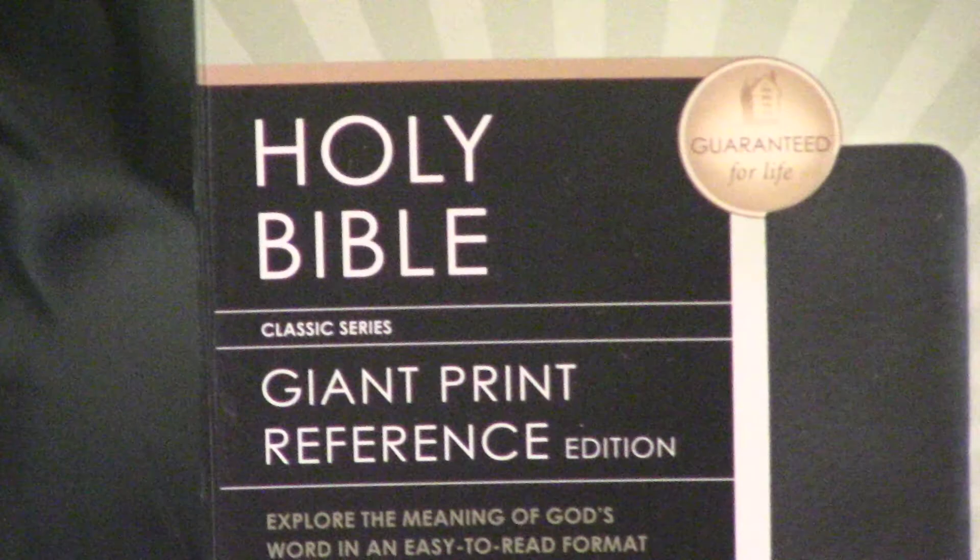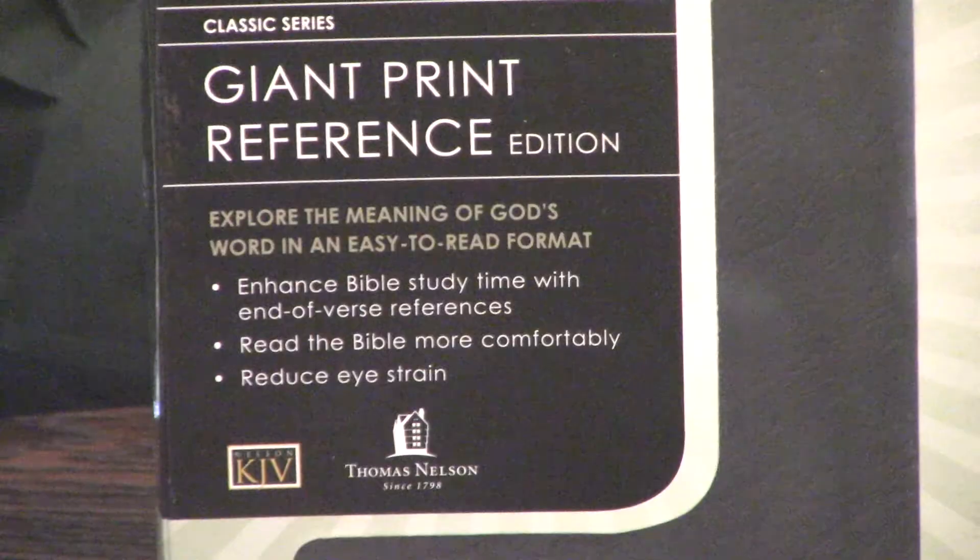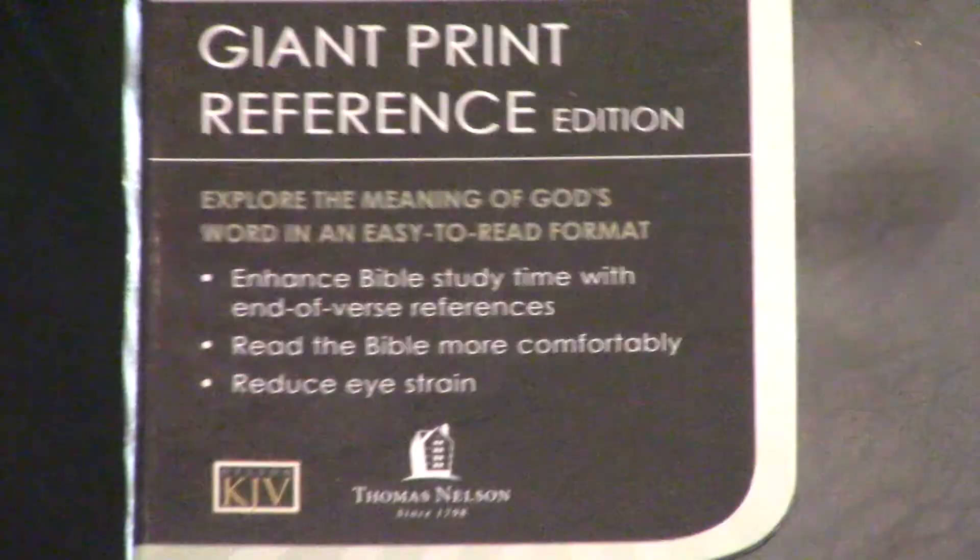Hey, Pastor Steve Waldron here. Thomas Nelson giant print — it's a handy size giant print Bible guaranteed for life. And I really like these Bibles and I'm going to show you why I like them.